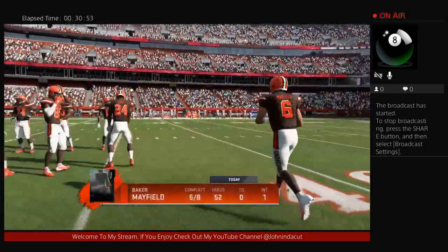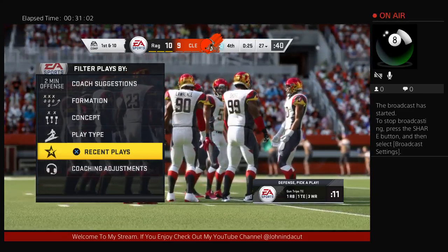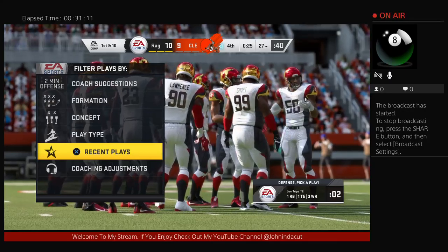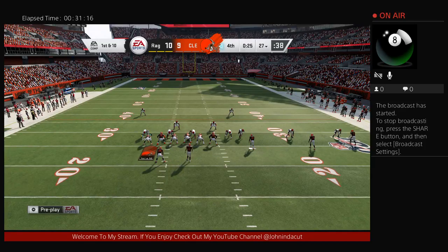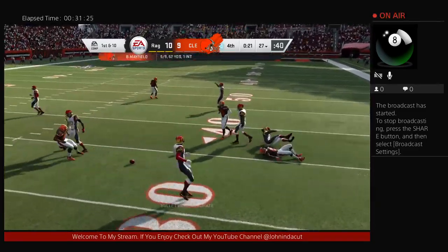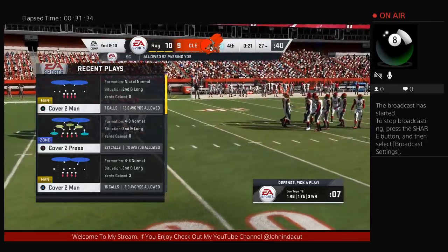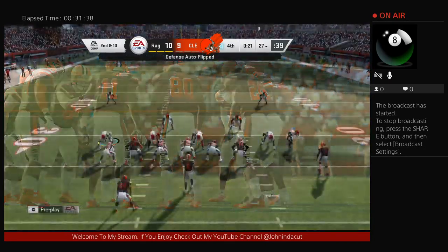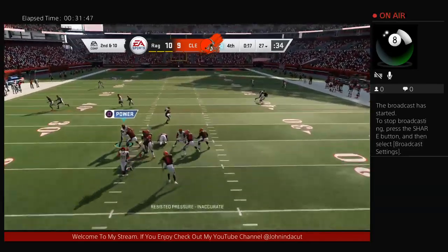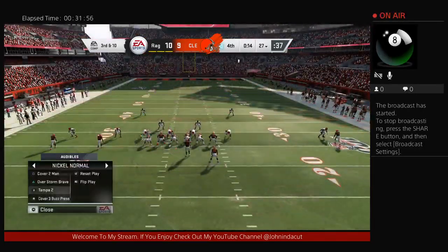Now Mayfield and the Browns — down 10 to 9, 25 seconds remaining, needing about 35 yards to get in range. Mayfield on play action — incomplete. Too tough to hold on to that one. It's second down; Johnson was the intended target. They go play action again — Mayfield — now a desperation throw deep downfield. Incomplete as the clock stops with 14 seconds remaining. He was trying to go back to Beckham. Third down.